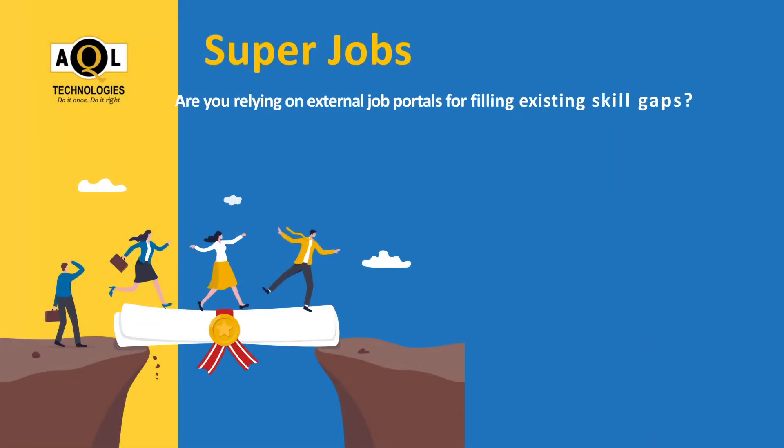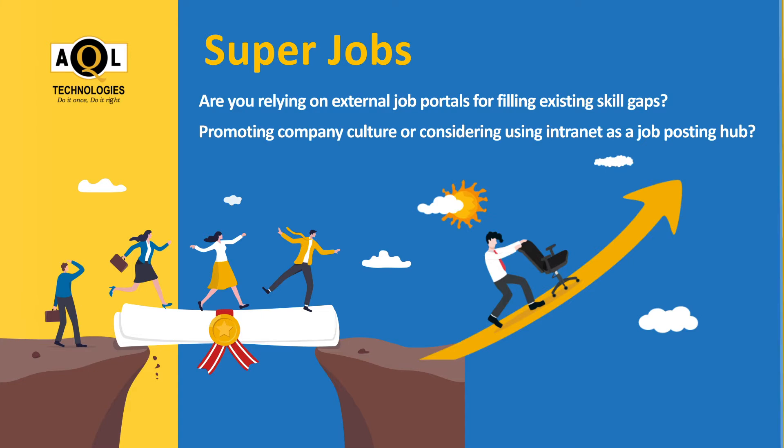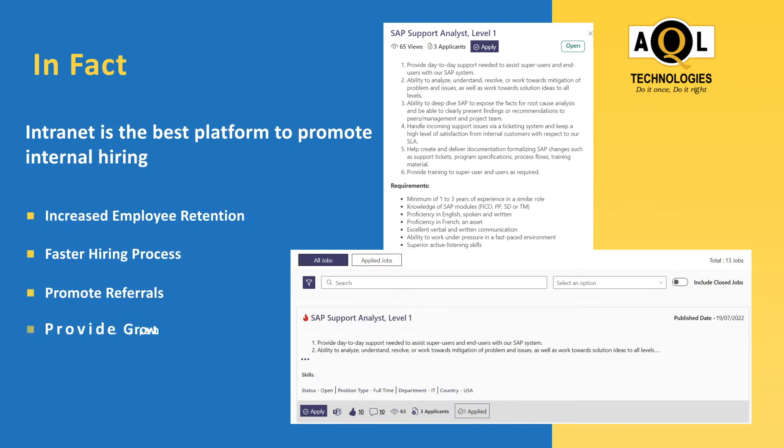Are you relying on external job portals for filling existing skill gaps and promoting company culture, or considering using your intranet as a job posting hub? In fact, your intranet is the best platform to promote internal hiring. It is the most significant way to achieve increased employee retention, a faster hiring process, promote referrals, and provide growth opportunities.